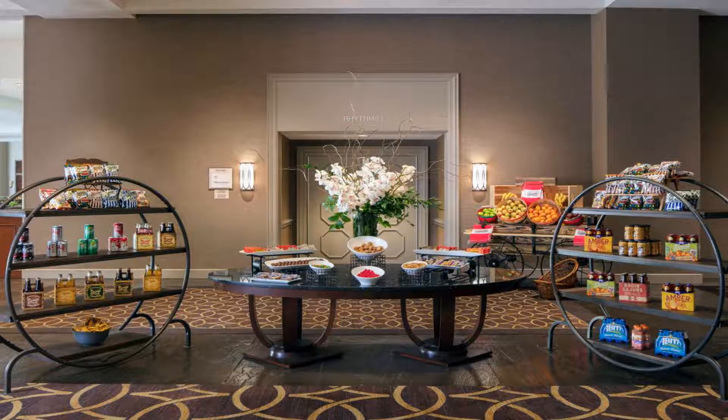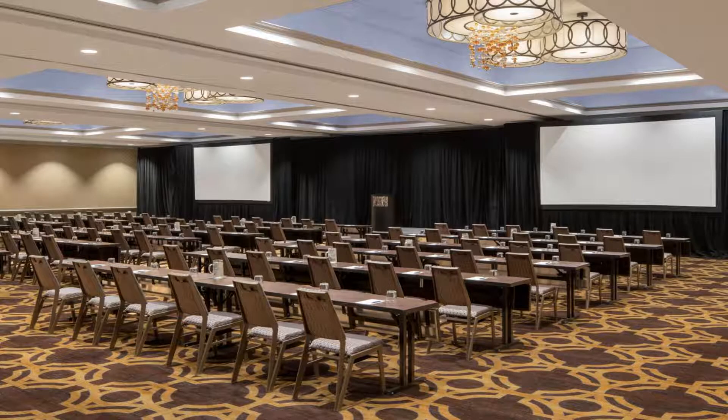Some of the most popular facilities are one swimming pool, parking, pet friendly, non-smoking rooms, WiFi, family rooms, and a bar.